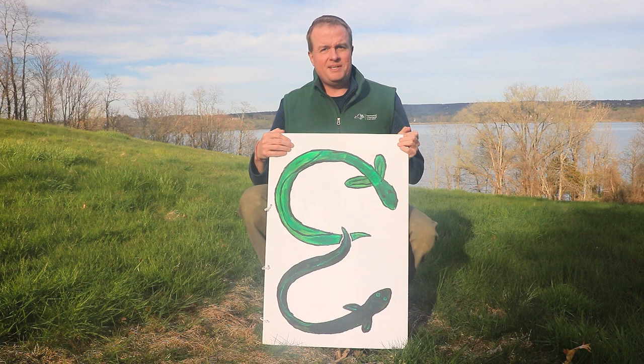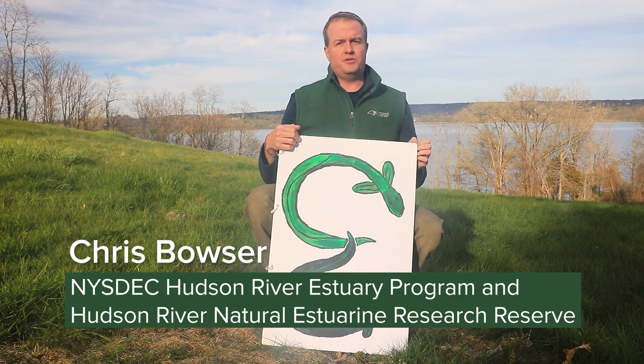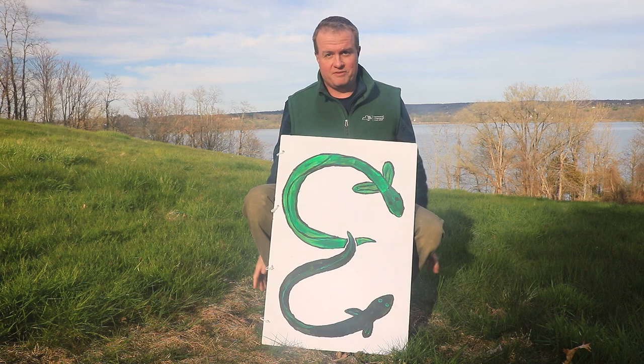Hello everybody. This is the story of eels, specifically the American eel. You may know eels from living in creeks, streams, and rivers like the Hudson behind me here, but eels have an amazing life story. Let's hear about it.